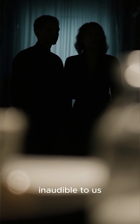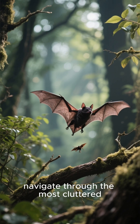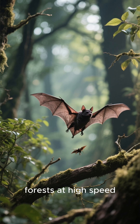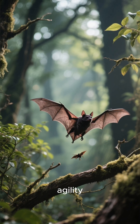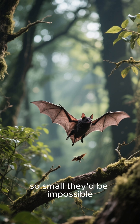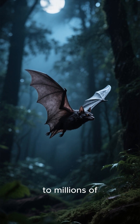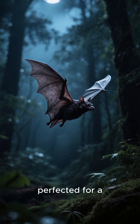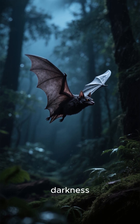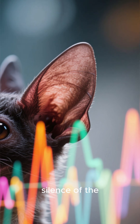This incredible ability allows bats to navigate through the most cluttered forests at high speed, avoiding obstacles with breathtaking agility, all while hunting insects so small they'd be impossible to see in the dark. It's a testament to millions of years of evolution — a sensory system perfected for a life lived in darkness. It's not just a skill, it's a superpower, hidden in the silence of the night.